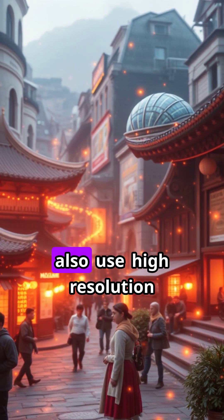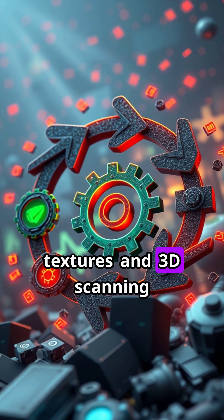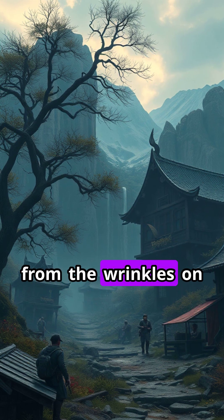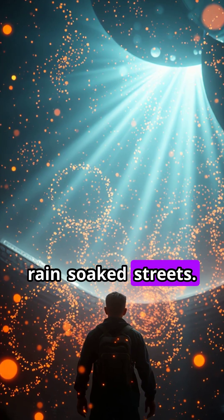Artists and engineers also use high-resolution textures and 3D scanning to capture lifelike details, from the wrinkles on a character's face to the shine of rain-soaked streets.